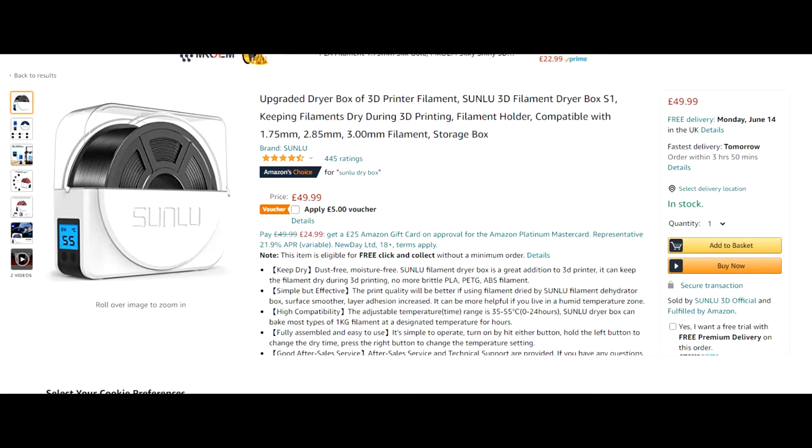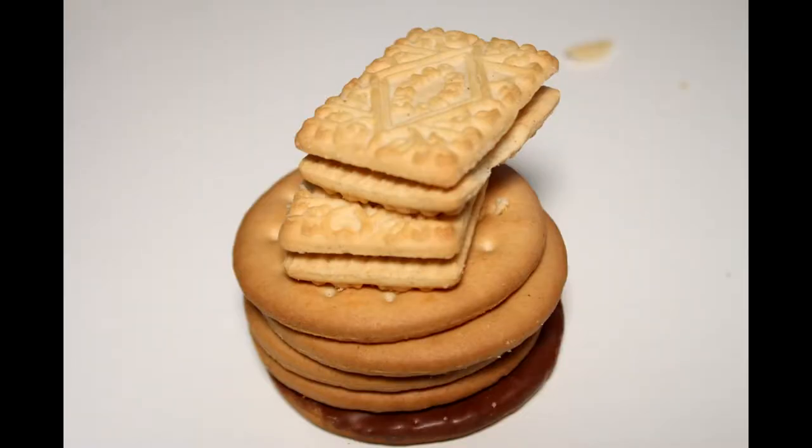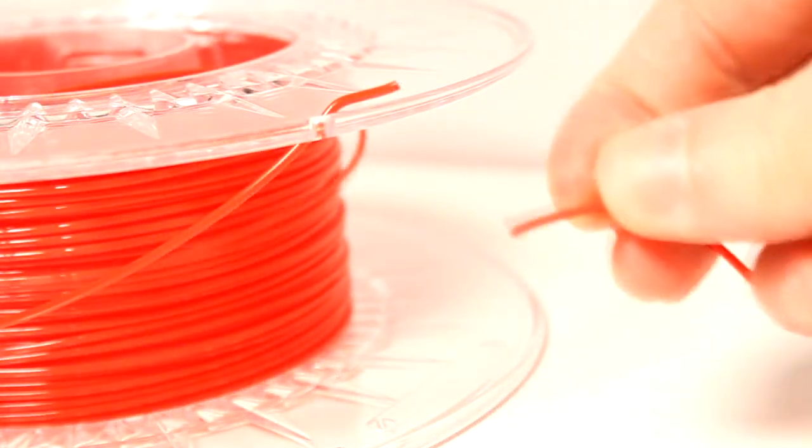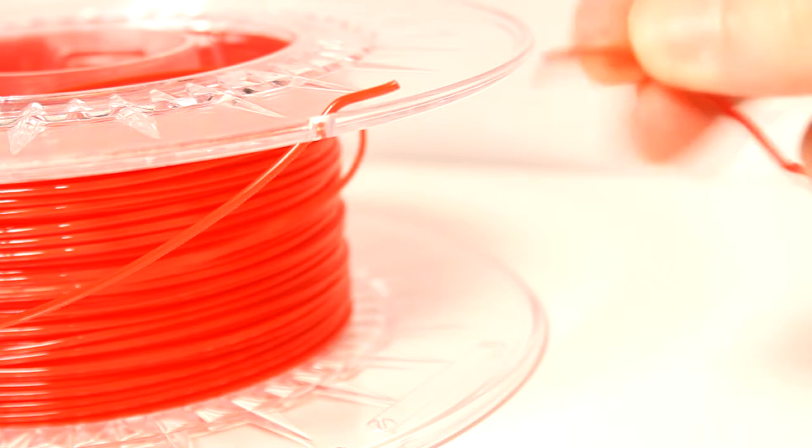I want to see if things that go damp when you leave them around in open air have any meaningful effect on the humidity content of a sealed bag of air. Specifically, I want to know if biscuits can keep your filament dry. Stick around — I guarantee you will be surprised by this one.